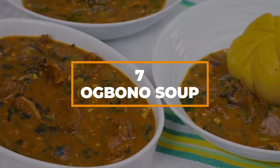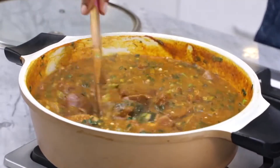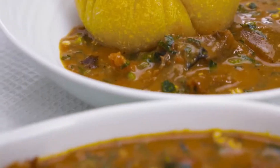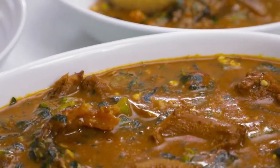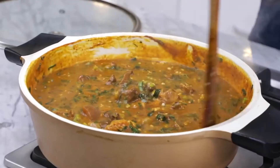Number 7: Ogbono soup. To start off this video, we're going to dive headfirst into a bowl of Ogbono soup. It's slimy, it's hot, it's meaty, and it's freaking delicious. Just like some of our previous recipes, you eat this with your fingers. No fancy stuff here.